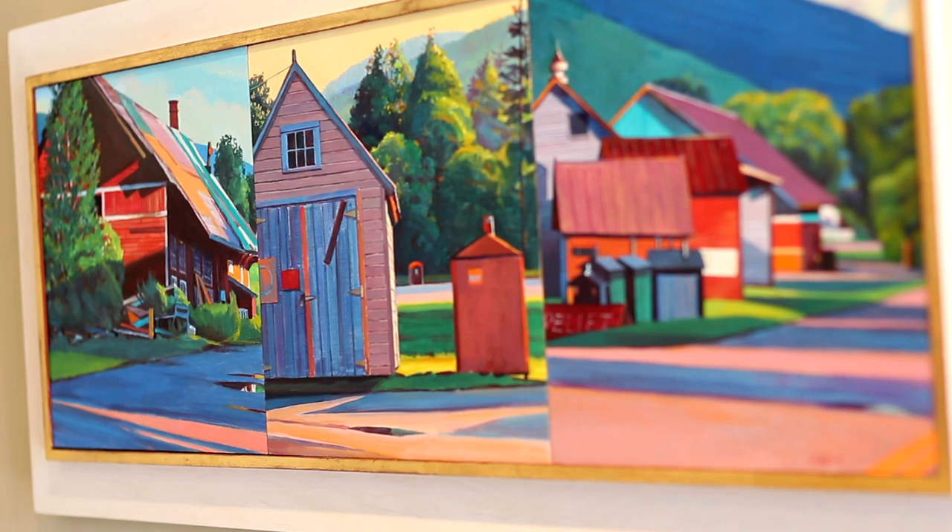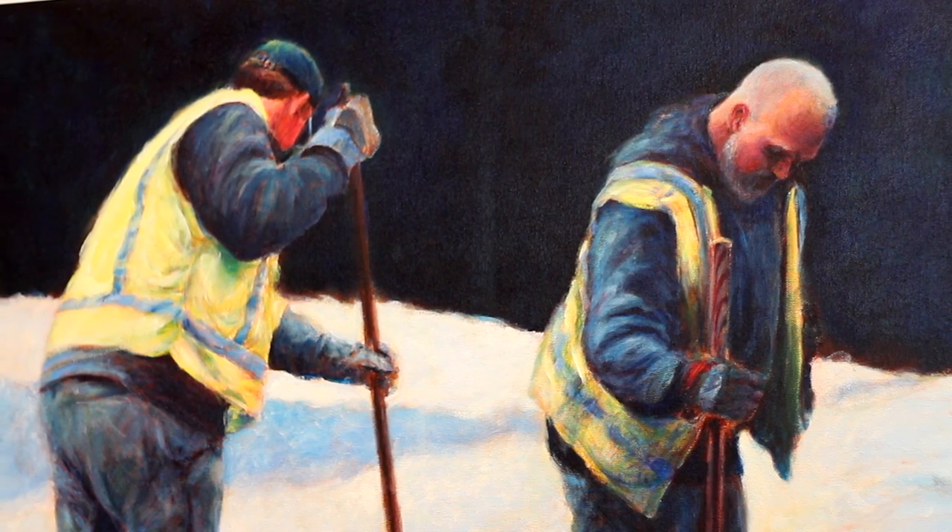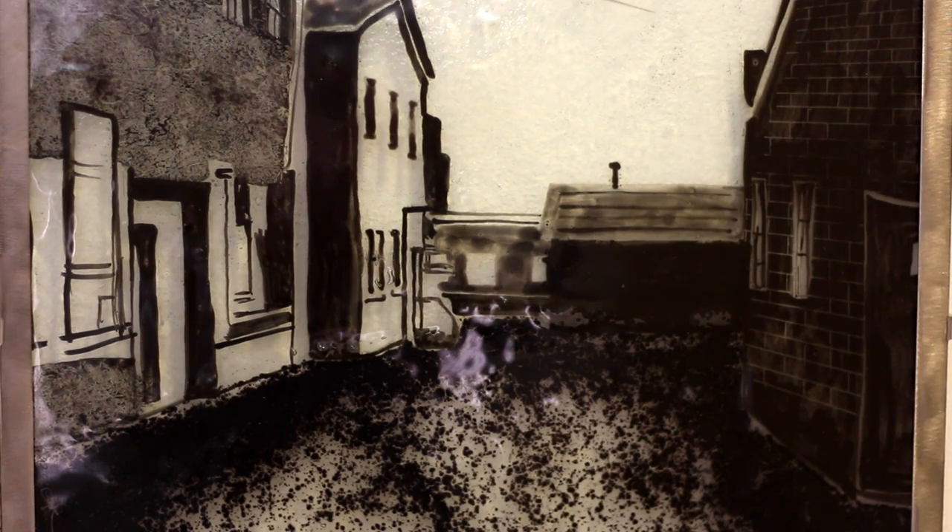I'm much less interested in the typical kind of bucolic, pastoral cow-barn kind of landscape and tend to go for the back of the barn. I find a lot of romance and beauty in the reality of how people use working landscape.